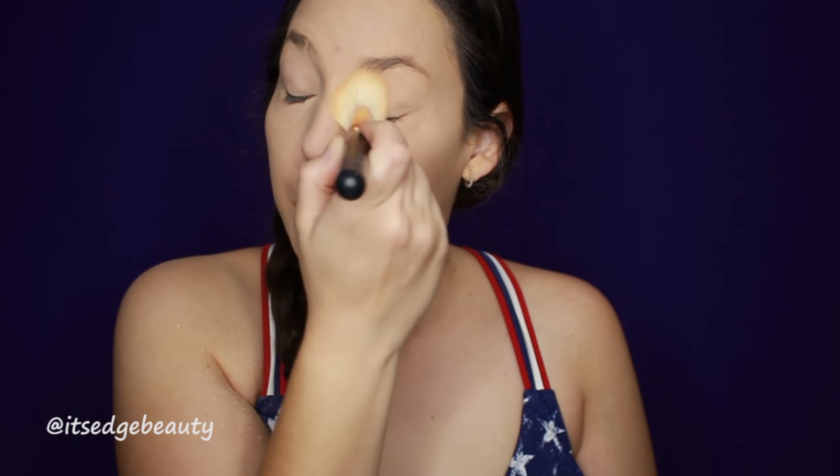Now if you're not oily or you don't get creasing under your eyes, I don't actually suggest setting your makeup for this type of look. But I am oily, and even though this is a pool party I'm still going to be out and about doing things as well.